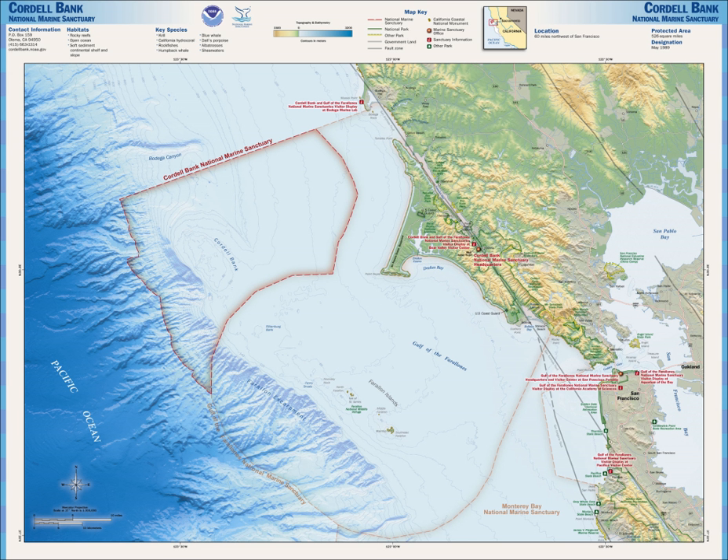Cordell Bank National Marine Sanctuary is a marine sanctuary located off the coast of California. It protects an area of 1,286 square miles of marine wildlife. The administrative center of the sanctuary is on an offshore granite outcrop 4.5 square miles by 9.5 square miles, located on the continental shelf off of California. The outcrop is, at its closest, 6 miles from the sanctuary itself. Cordell Bank is one of the United States' 13 national marine sanctuaries that protect and preserve ocean ecosystems in the U.S.